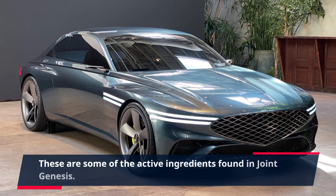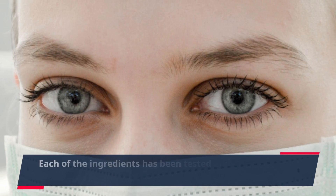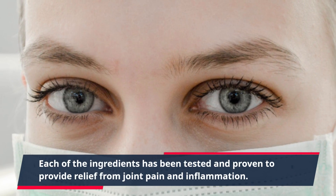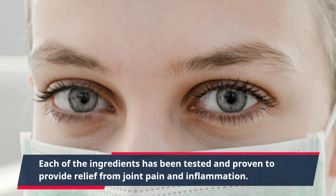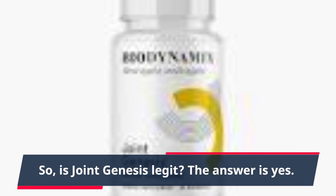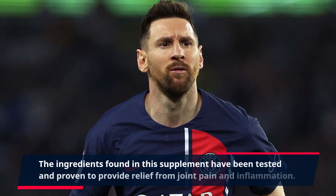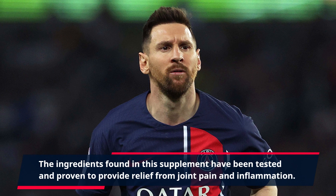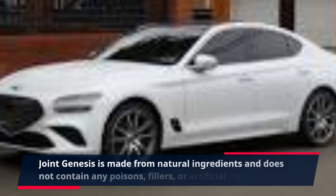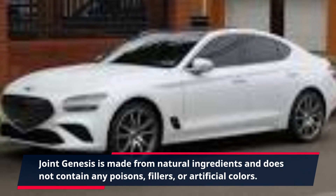These are some of the active ingredients found in Joint Genesis. Each of the ingredients has been tested and proven to provide relief from joint pain and inflammation. So, is Joint Genesis legit? The answer is yes. The ingredients found in this supplement have been tested and proven to provide relief from joint pain and inflammation. Joint Genesis is made from natural ingredients and does not contain any poisons, fillers, or artificial colors.